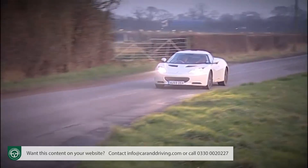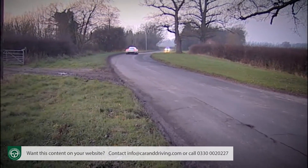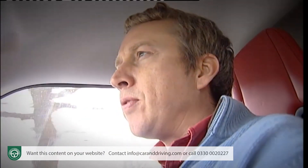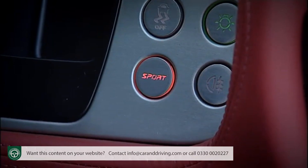Throttle response has been sharpened through use of a more sophisticated ECU, and there's variable valve timing on both the intake and exhaust cams for improved efficiency and flexibility. The Sport Pack fitted to this car gives you sharper throttle response and an extra 400 rpm on top of the usual 6600 rpm allowed, and you access it via this rather awkwardly situated Sport button on the dash.